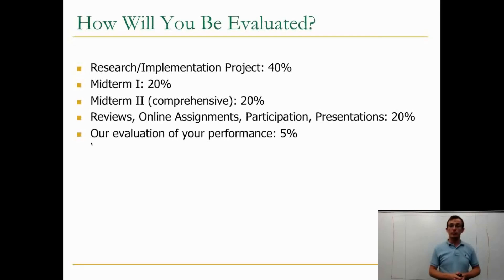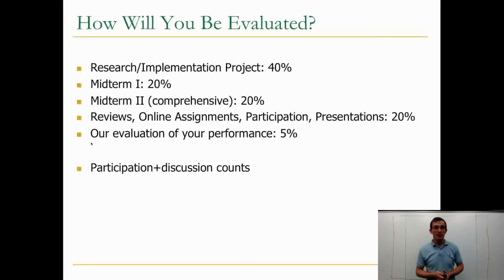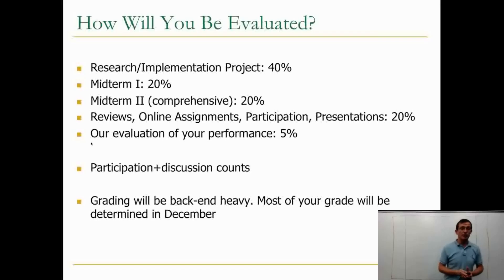You will do reviews, some online assignments, and presentations and participation — they will all account for 20% of your grade. Our evaluation of your performance will be 5% of the grade. Participation and discussion counts a lot, and grading will be back-end heavy.